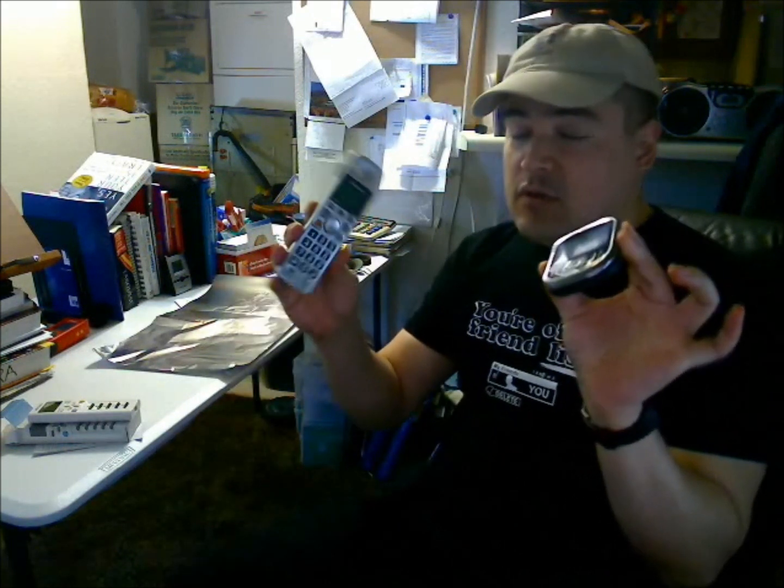I just went to the store and got a roll of tinfoil, so we should definitely find out exactly how many layers of tinfoil it takes to block my cell phone signal, so that there's no communication — just to show you.